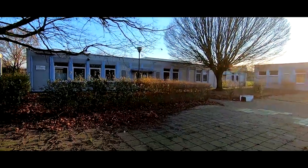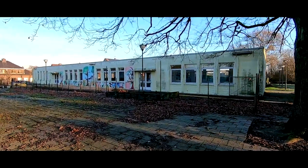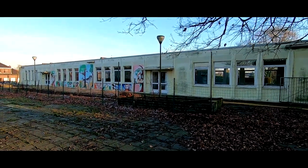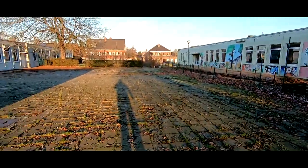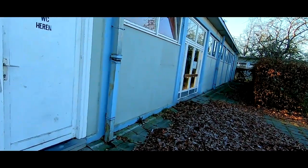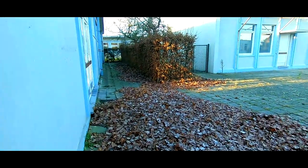I saw those people again. As long as they don't see me, I should be good. There's another building. If you look at the paintings, it looks more like an elementary school or preschool. I'm not sure if we can enter — no, we can't. That's alright.